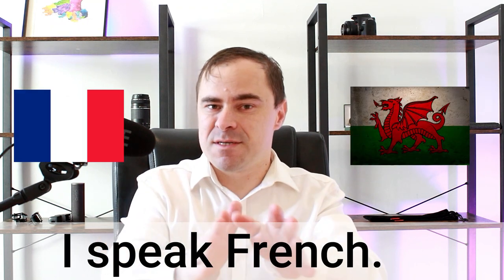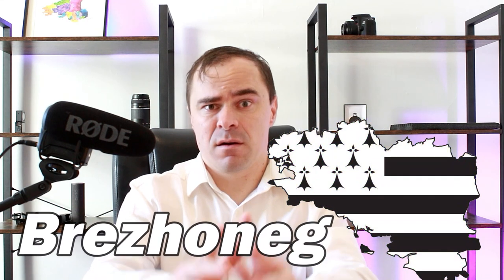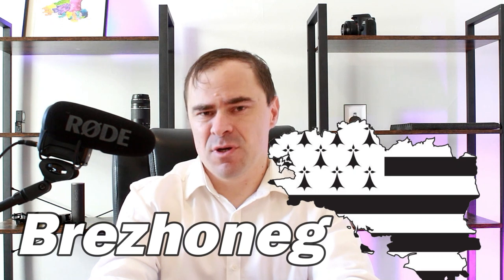A quick disclaimer: I do speak French, but I don't speak Breton. When I listen to it or have heard it, my brain is pulled in opposite directions — I don't know which part to listen to. Maybe I just need more exposure to it. I'm leaning heavily on my Welsh to compare these two languages, so I'm not going to pronounce Breton perfectly, but we'll give it a go.